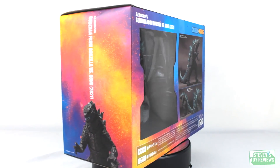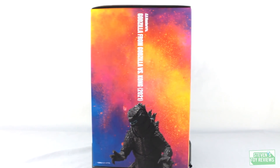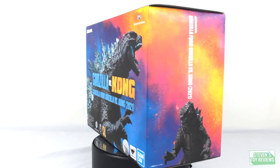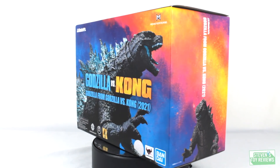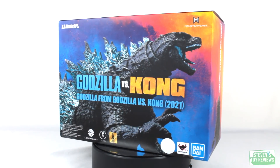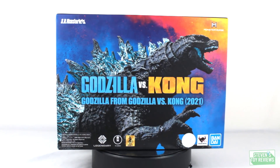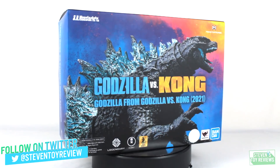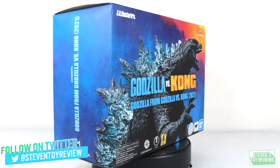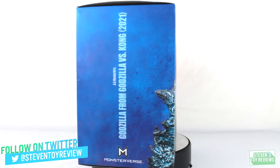Hello collector, Steven here and welcome to another unboxing video. We gotta get it up ASAP. SH Monster Arts Godzilla 2021, or Godzilla from Godzilla vs. Kong 2021 - whatever you want to say, because hey, you do you. So this is as of now the last Monsterverse movie that we have, and we got Kong that will be up at the same time. We're gonna go mano-a-mano just like the movie. I ain't gonna make you wait for the unboxings - they'll be up at the same time.